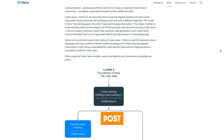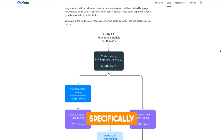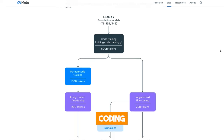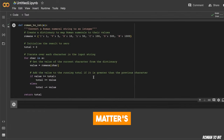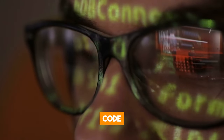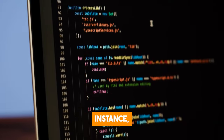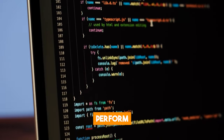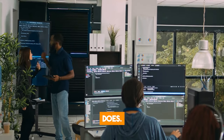According to a blog post released by Meta, Code Llama is a large language model that was specifically trained to handle coding tasks. It is built on top of Llama 2, which is Meta's general-purpose language model that can handle text, images, and other modalities. Code Llama specializes in generating and discussing code from both code and natural language prompts. For instance, you can ask it to write code to perform a specific function or to explain what a piece of code does.